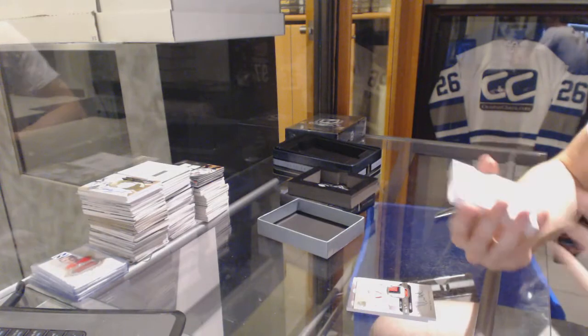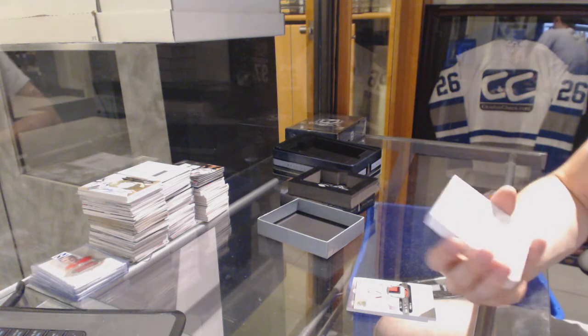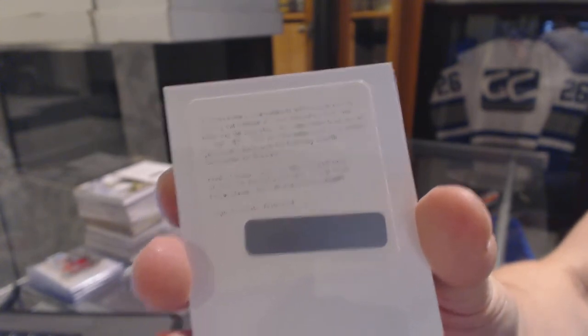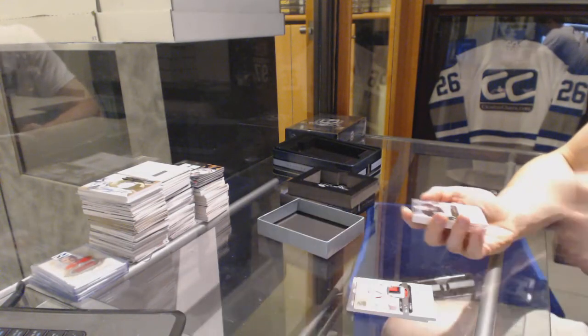We've got a redemption — and that was a good one too — for a dual signature patch, numbered 35, between the Oilers and Bruins: Taylor Hall and Tyler Sagan. We'll random it anyway so whoever gets it can throw it into the Upper Deck raffle.